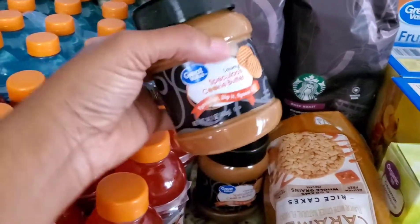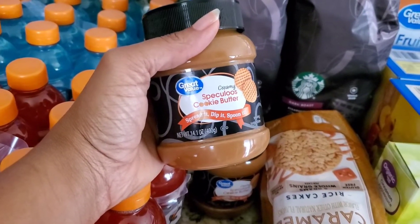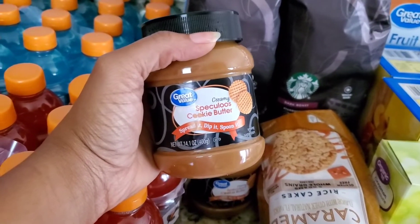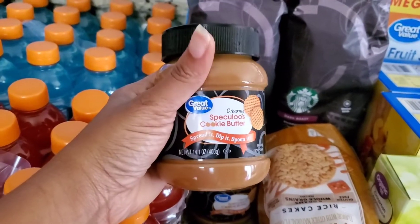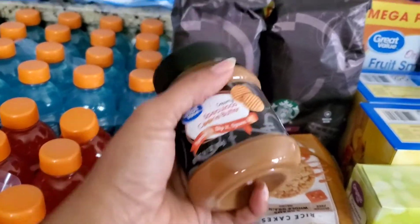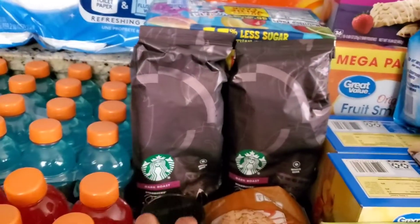We also bought two of the Speculoos cookie butter. These are so good. I do prefer the Biscoff brand, and recently we've been trying the crunchy one, but this one right here is really good too. So if you want to save just a little bit of money and still get that delicious flavor, you guys should try this one. I really like it, and the kids like it too.